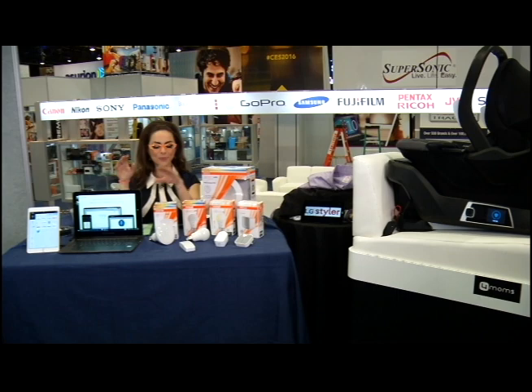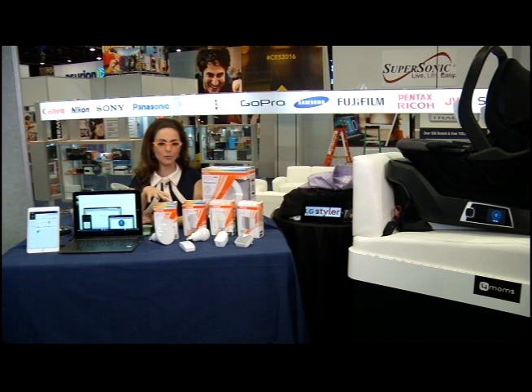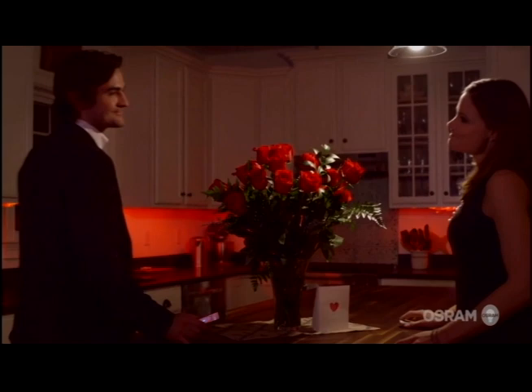Next up, let's talk about the smart home, which is a trend that isn't going anywhere. This is Lightify from Osram Sylvania. It's a number of different gadgets and accessories already on the market, with some new ones being unveiled here at CES. You can actually control the mood and the lighting from thousands of different colors right from a smartphone app.